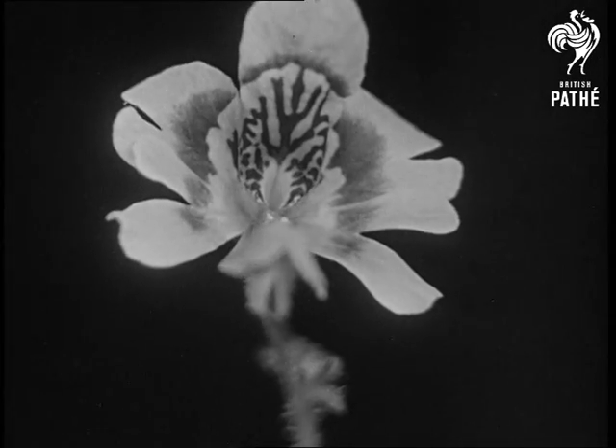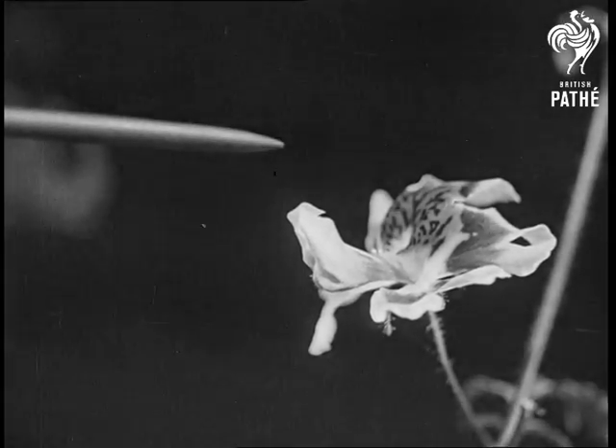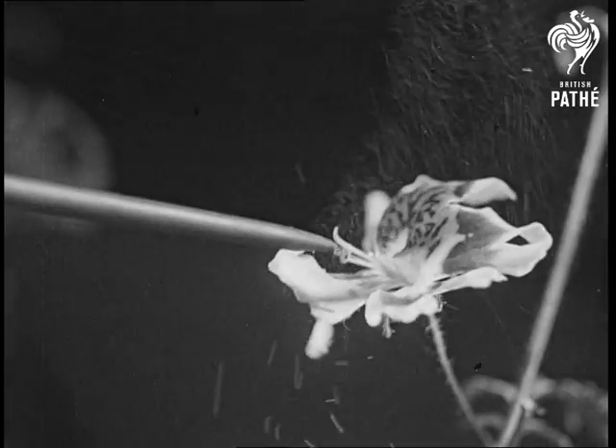The poor man's orchid covers the anthers with its lower petals. The anthers catapult out the pollen if these petals are touched.